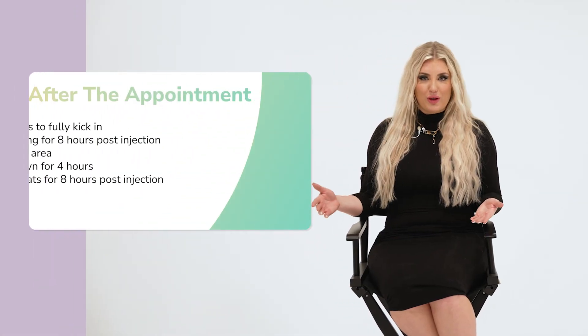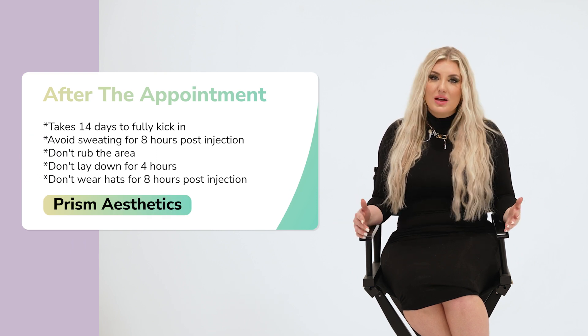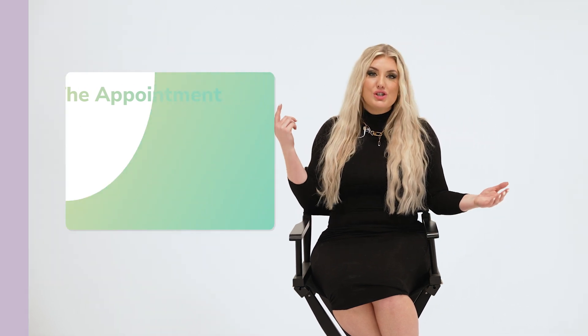After your appointment, it's going to take 14 days for the neurotoxin to fully kick in. We want you to wait that full 14 days before you follow up. We always recommend a follow-up appointment, and at that appointment we will assess whether you need a little touch-up, whether we need to add more, or adjust your dose. We'll figure all of that out at your follow-up appointment.